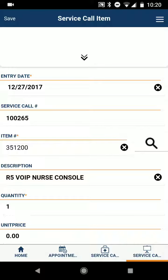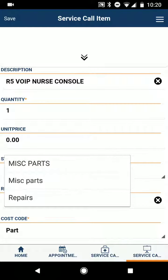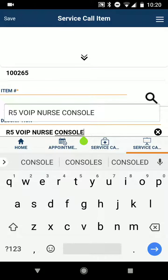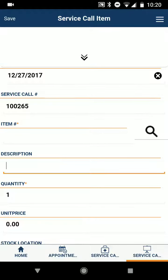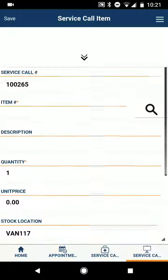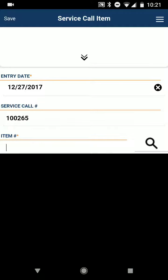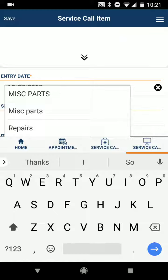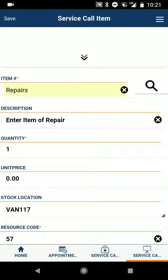Let's go to a repairs part. I can either hit the magnifying glass, or since I know the number for it, I can just type it in. I'll click on 'repairs' with an S, and what that does is basically just load that description: 'enter the item of repair.'